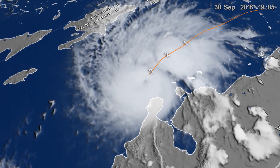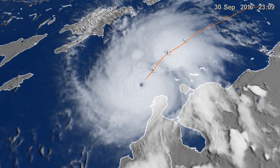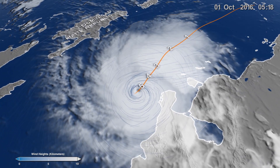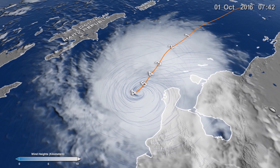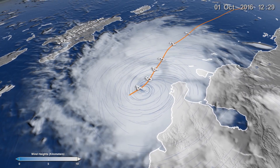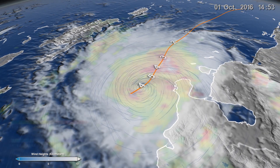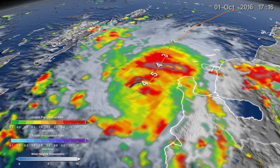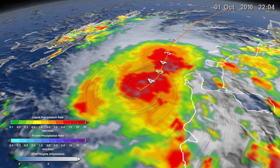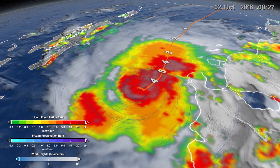Starting on September 29, 2016, Matthew strengthened from a Category 1 to a Category 5 hurricane in less than 24 hours, with winds reaching 160 miles per hour. By combining overpasses by the Global Precipitation Measurement Core Observatory satellite with those of other GPM partner satellites, the half-hourly IMERG precipitation product tracked the intensification of Hurricane Matthew.